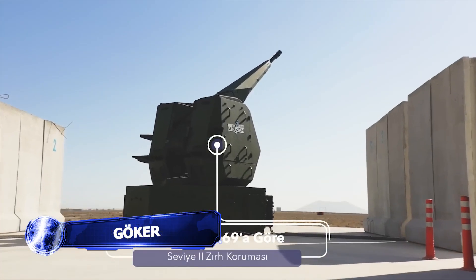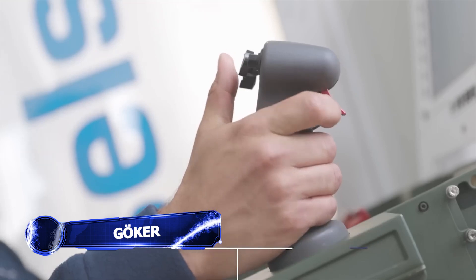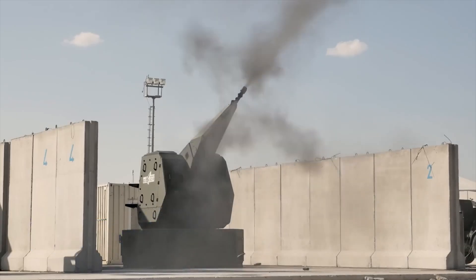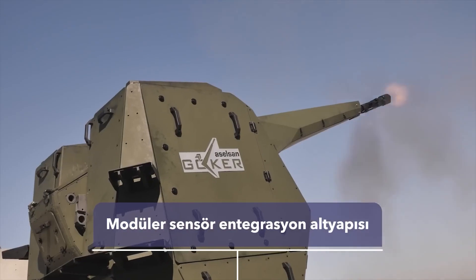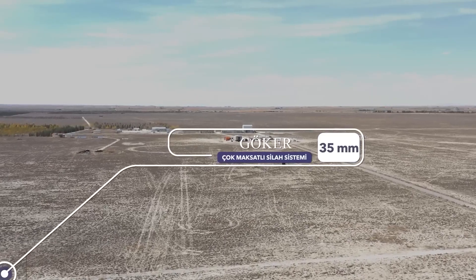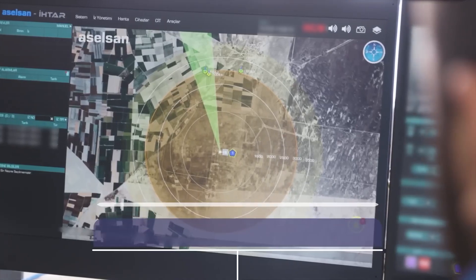Imagine a peaceful military base and all of a sudden an army of small unmanned aerial vehicles or UAVs comes buzzing over the horizon, ready to wreak havoc on the base. The soldiers run for cover, but suddenly they hear the whirring of the Gokur 35mm multi-mission weapon system.